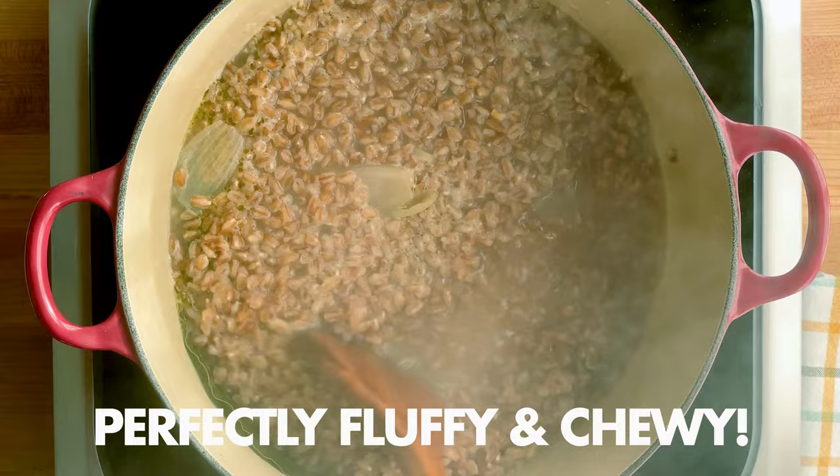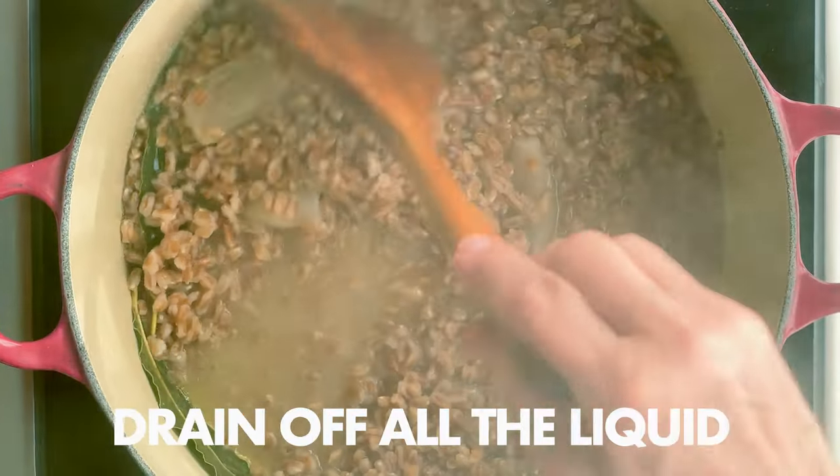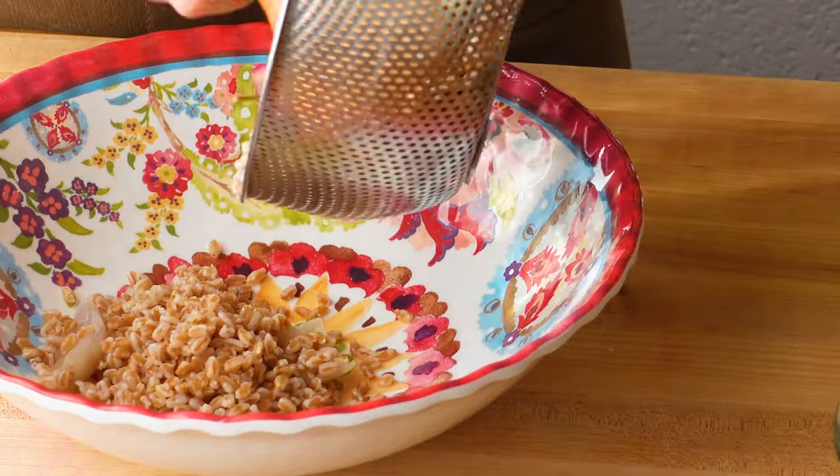It looks just right. You want it fluffy, not mushy, with a little bit of bite, almost like pasta al dente.